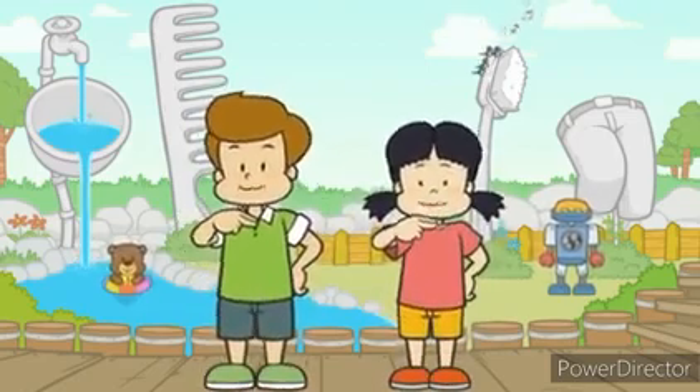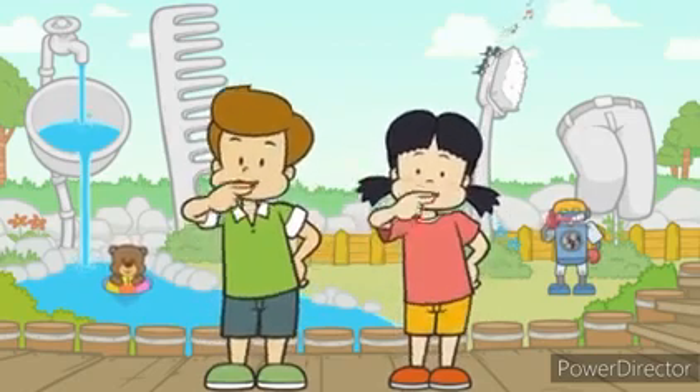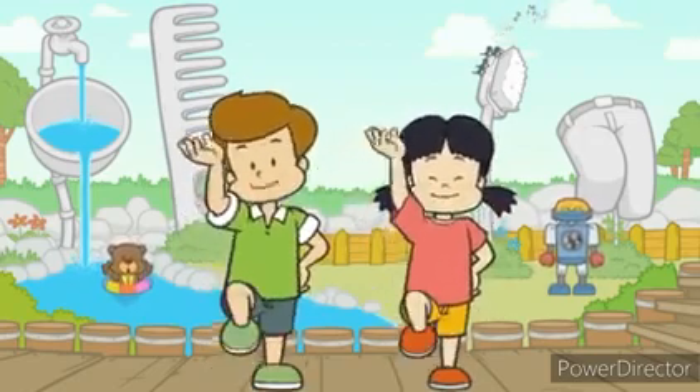This is the way we brush our teeth, brush our teeth, brush our teeth. This is the way we brush our teeth, so early in the morning.